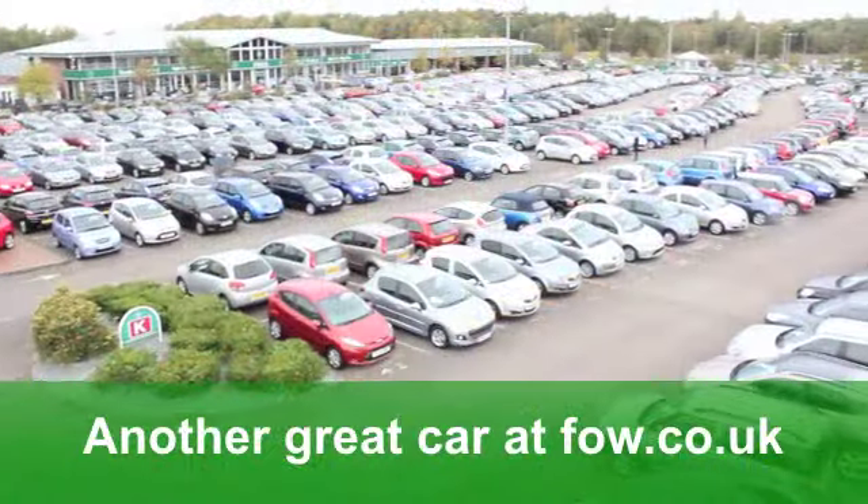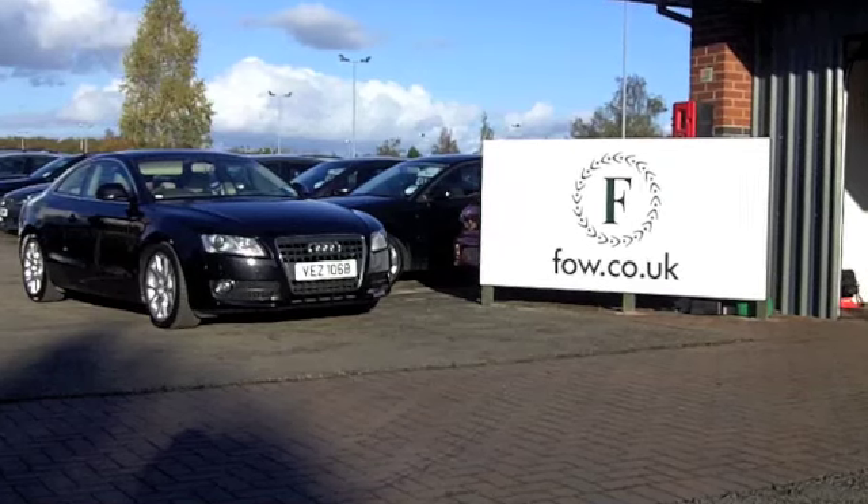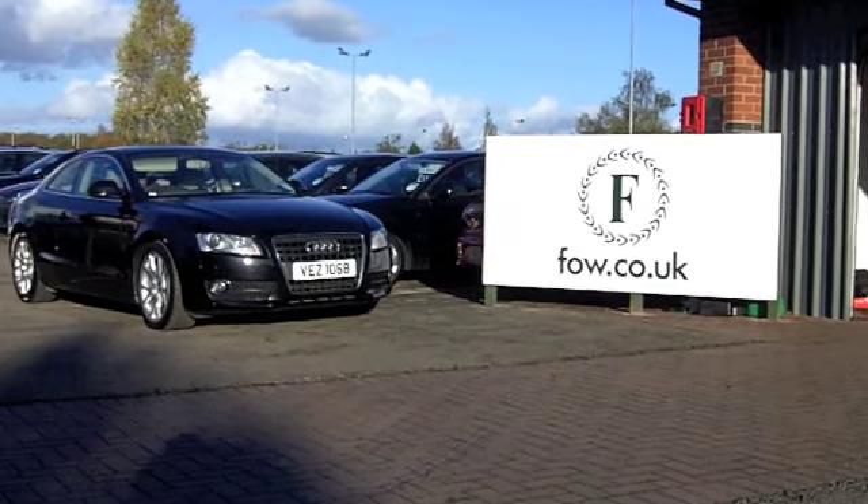If you fancy a test drive, no problem. Ring and Reserve at Fords of Winsford. The Audi A5 Coupe.